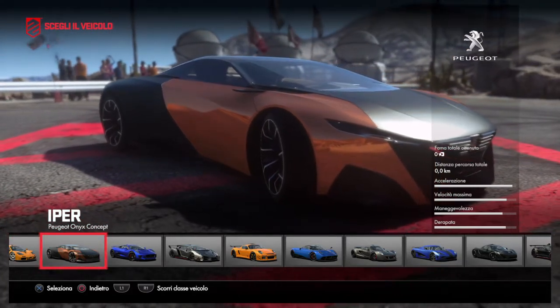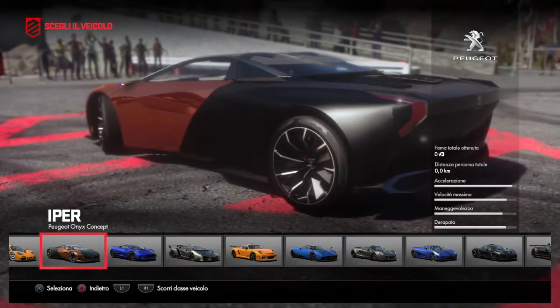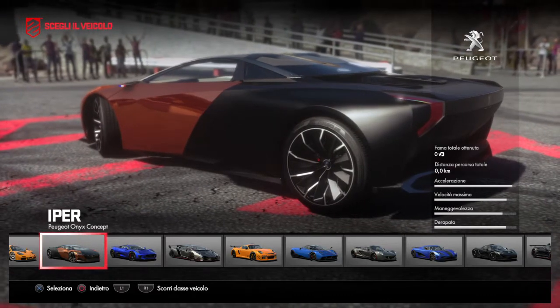Hello everyone, welcome, I'm Sierra. I'll show you the new car from the DriveClub Lamborghini.